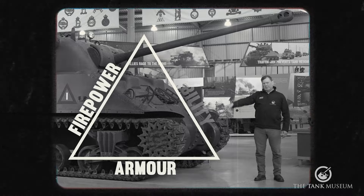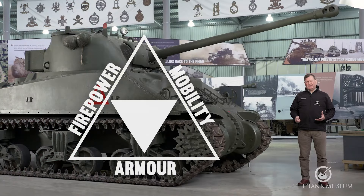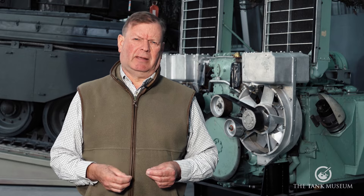Armour, firepower, mobility. This is what we call the Iron Triangle, the essential components of the tank. In this episode we're going to look at mobility and specifically the engine that powers the tank.